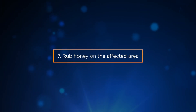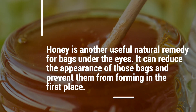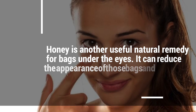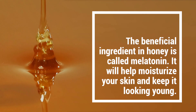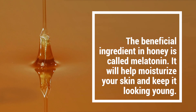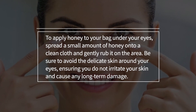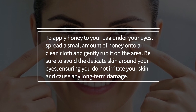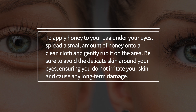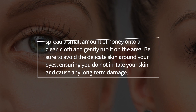7. Rub honey on the affected area. Honey is another useful natural remedy for bags under the eyes. It can reduce the appearance of those bags and prevent them from forming in the first place. The beneficial ingredient in honey is called melatonin, which will help moisturize your skin and keep it looking young. To apply, spread a small amount of honey onto a clean cloth and gently rub it on the area, being careful to avoid the delicate skin around your eyes.